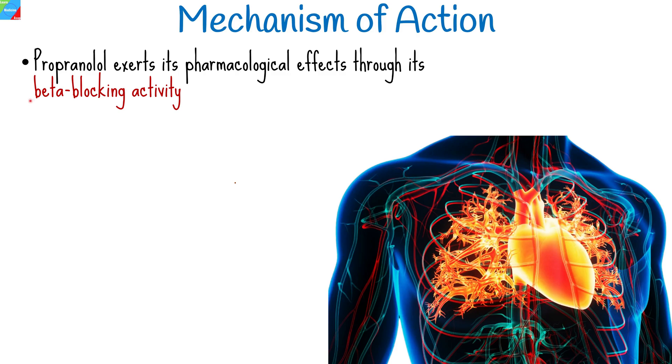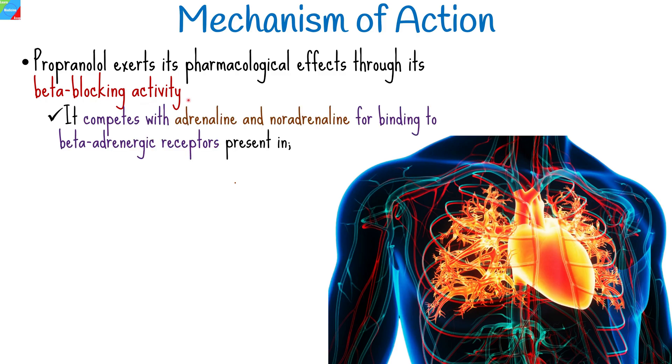Propranolol exerts its pharmacological effects through its beta-blocking activity. It competes with adrenaline and noradrenaline for binding to beta-adrenergic receptors, which are present in various tissues, including the heart, blood vessels, and lungs. By blocking these receptors, propranolol inhibits the effects of these stress hormones.